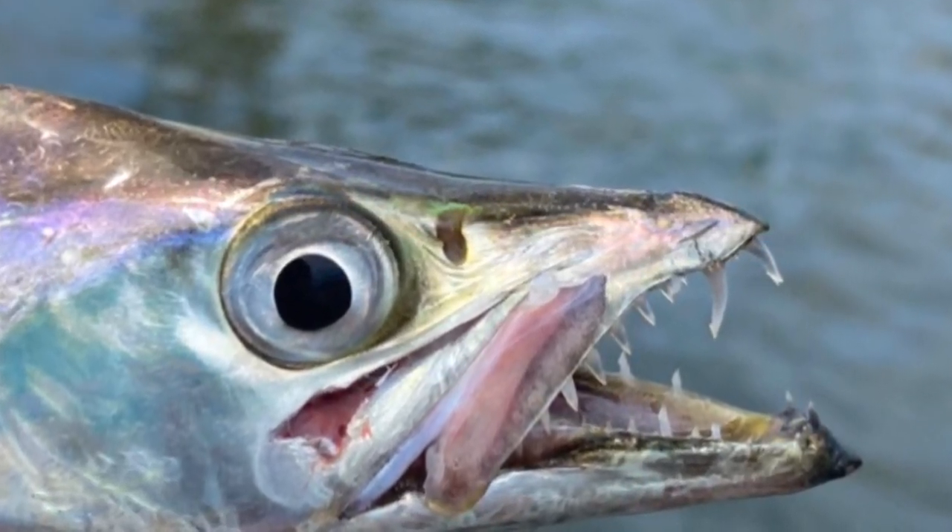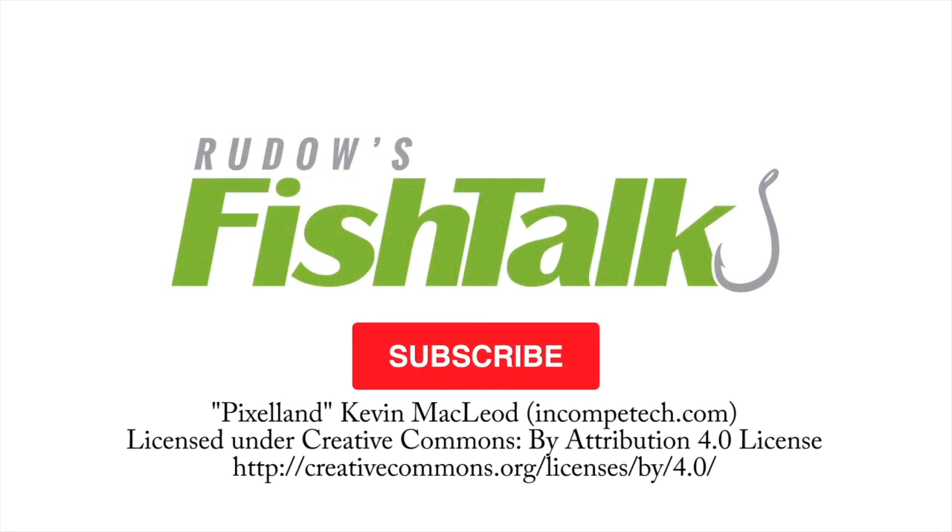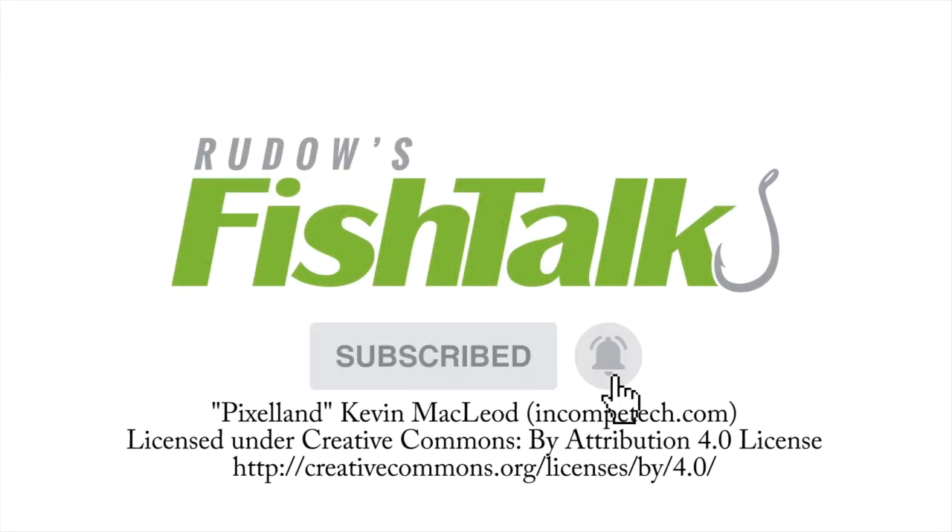Final warning people — these cutlass fish have some gnarly barbed teeth, so keep your fingers clear. Don't miss another Fish Talk video, click below to subscribe.